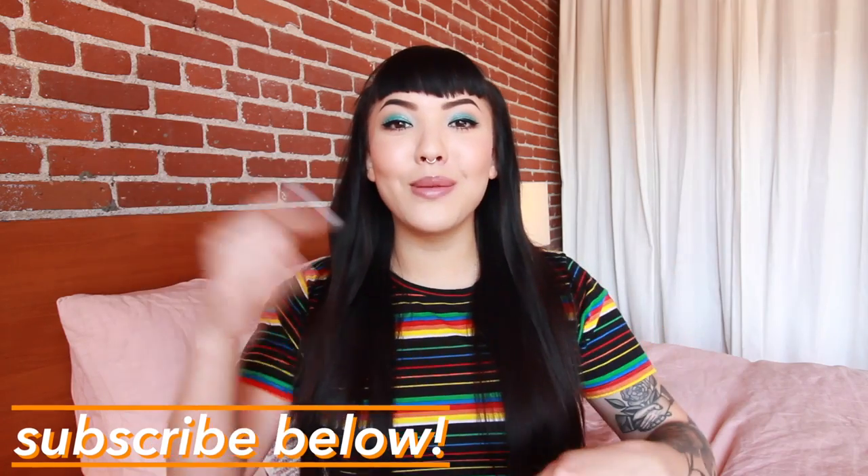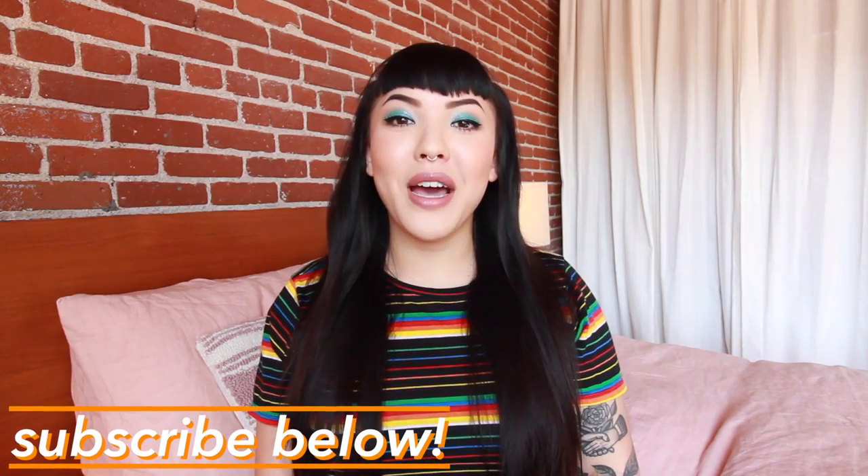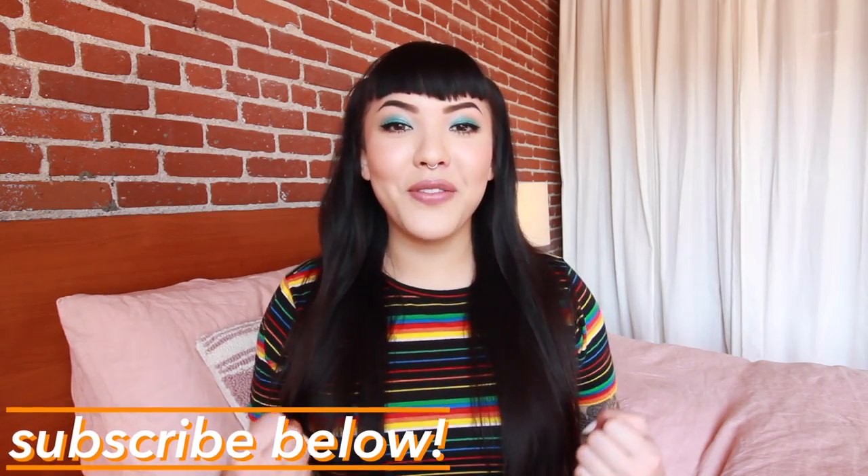If you want to see more of these PR package hauls, please make sure to subscribe below. Come join the sisterhood — no matter your true pronoun or gender identity, come join the family. All right, let's get cracking.